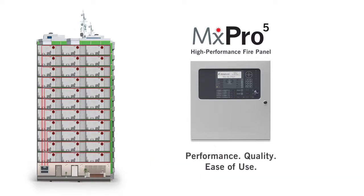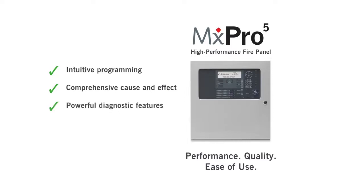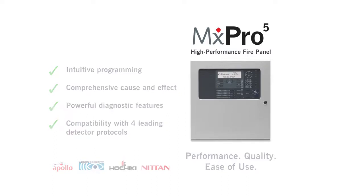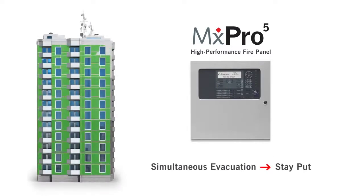Intuitive programming, comprehensive cause and effect, powerful diagnostic features and compatibility with four leading detector protocols bring the highest level of protection for residents and peace of mind for you.